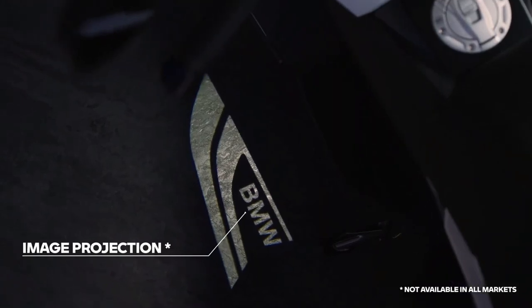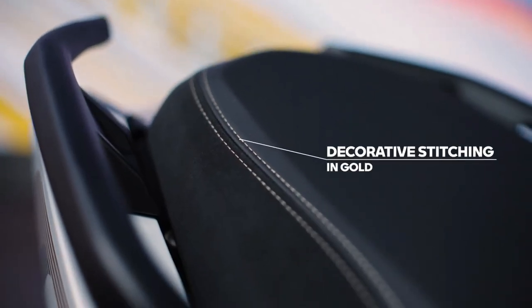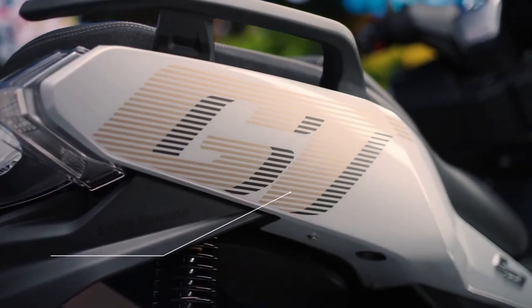Both scooters come with a single-cylinder, liquid-cooled engine with OHC and 4 valves that is Euro 5 Plus compliant. Power output is listed as 34PS at 7,500 RPM with 35Nm of torque at 5,750 RPM.